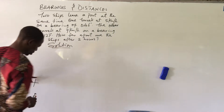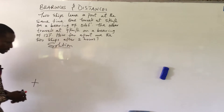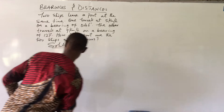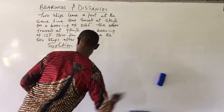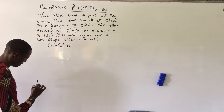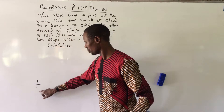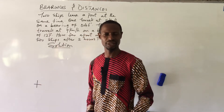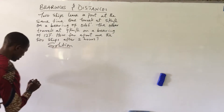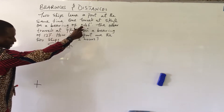From the port, we have north, south, east, and west marked out. The bearing is taken from the north direction towards east. From north to east is 90 degrees.